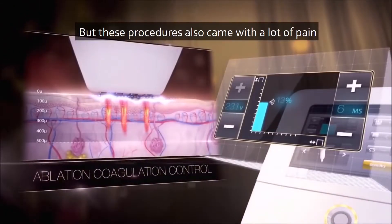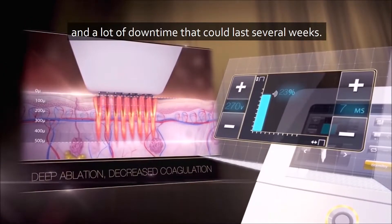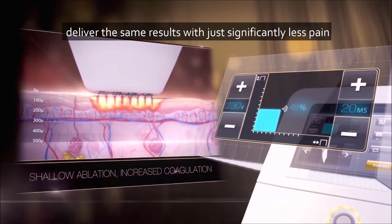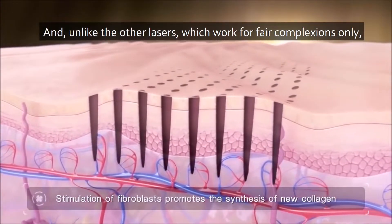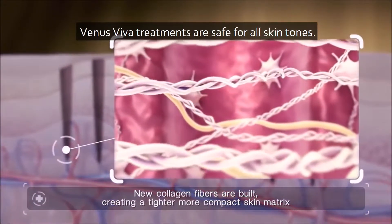When it comes to skin resurfacing, CO2 lasers used to be the front runner, but these procedures also came with a lot of pain and a lot of downtime that could last several weeks. Venus Viva skin resurfacing treatments, on the other hand, deliver the same results with significantly less pain and much lower downtime. And unlike other lasers, which work for fair complexions only, Venus Viva treatments are safe for all skin tones.